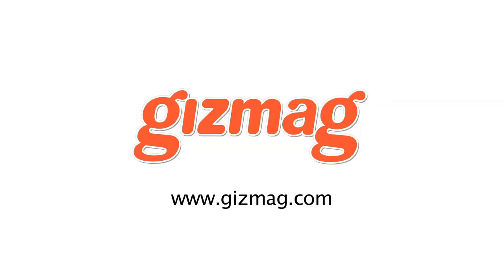So that's it from gizmag.com here at the Renault stand at Frankfurt. We're very impressed and we'd love to see some of these vehicles make it onto the road.